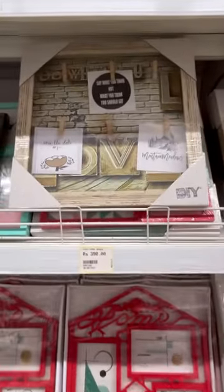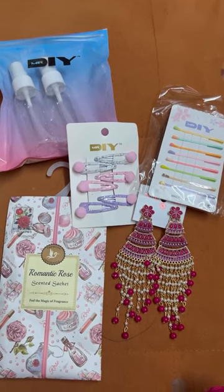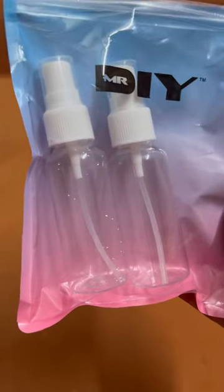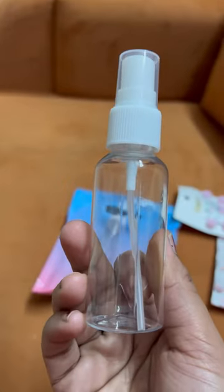There are home decors too but we didn't need any so we didn't get those. These are some things I shopped here: spray bottles, which I needed, and they were costing something around 50 or 70 — good size.